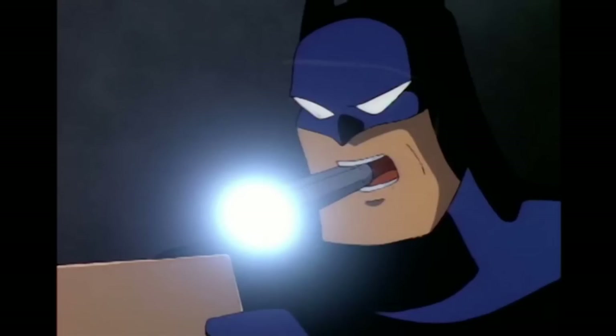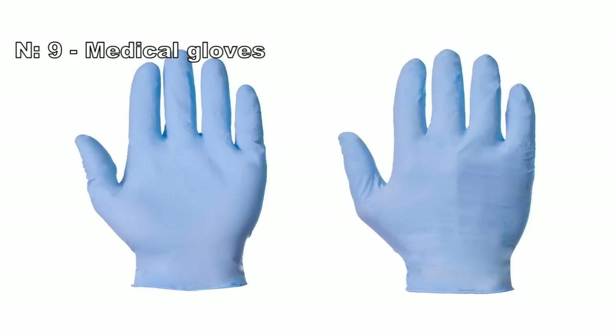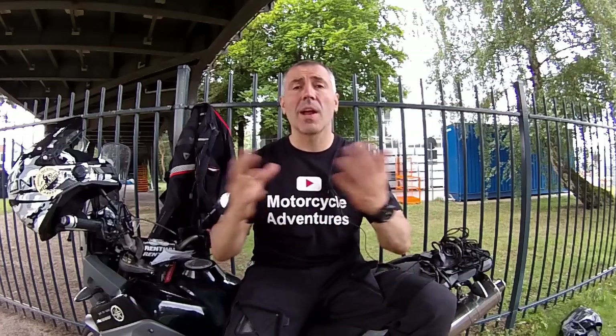Yes, you can use a normal flashlight instead of this headlight and hold it with your mouth, for example — but believe me, after no more than 10 minutes, you'll remember my words. Number nine: simple medical gloves. They have two purposes. The first one is obvious: to keep your hands clean.